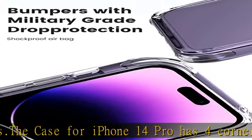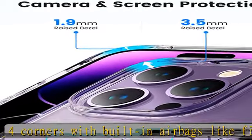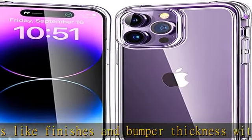The 14 Pro clear cover case has precisely pronounced buttons and is easy to feel and press. All of your phone's buttons, switches, features, and functions work perfectly. Very easy to install and remove the phone in a few seconds.